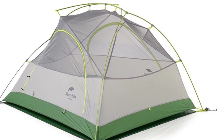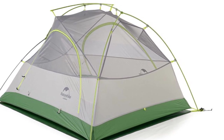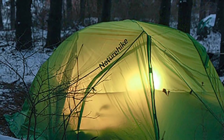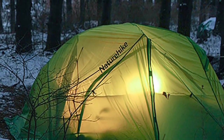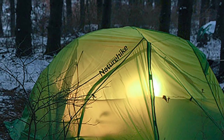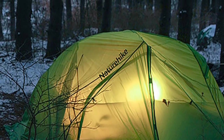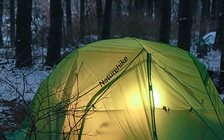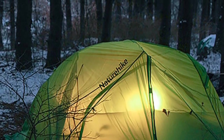Overall, the Nature Hike Star River 2 tent is a high-quality, versatile camping tent that delivers on all fronts. It is durable, waterproof, lightweight, and easy to use, making it a must-have for any outdoor enthusiast. Whether you're planning a weekend camping trip or a longer adventure, this tent is sure to exceed your expectations.